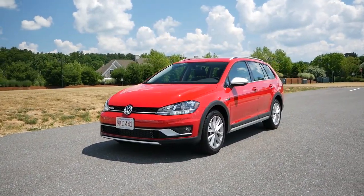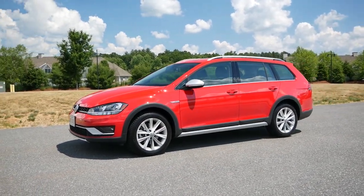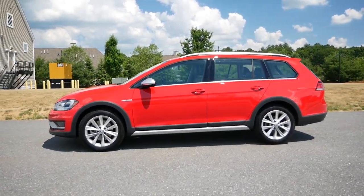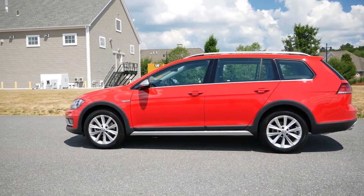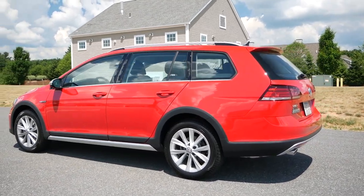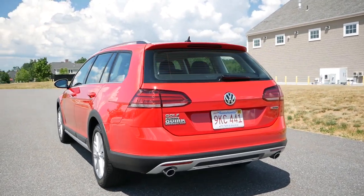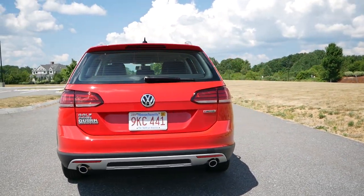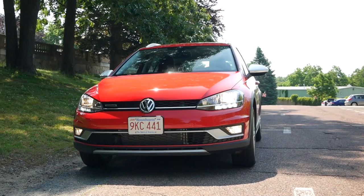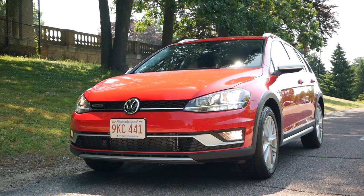One of the saddest headlines in the automotive industry since the new millennium has been the gradual extinction of station wagons here in the United States. Brands have tried to resurrect them on numerous occasions, and for the most part, within a three-to-five-year window, they all get discontinued. The Volkswagen Golf Alltrack is no exception, and here we are at the end of the road for the best alternative to a crossover in the $30,000 price range. The goal for this station wagon was to blur the lines between a car and SUV.